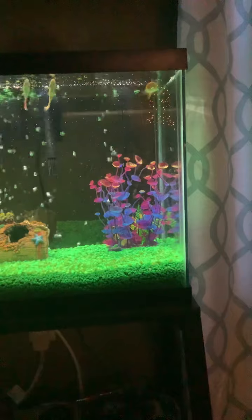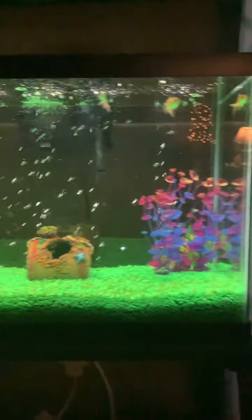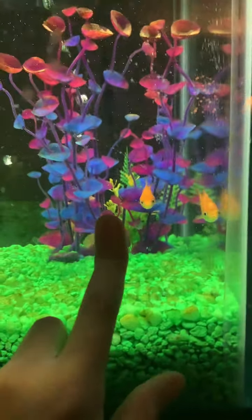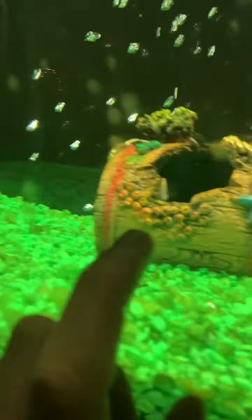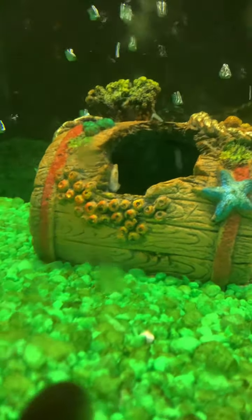Let me get you guys a closer look. So, that's the tank. If you're wondering where we got this stuff from — the rocks are from Amazon. We got them on Amazon. We got the plant at PetSmart, I think. Actually, maybe Amazon — I'm not too sure. No, we got that at PetSmart. And then we got that thing back there at PetSmart. And we got our fish there too.